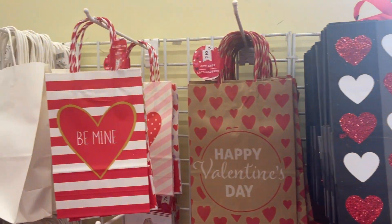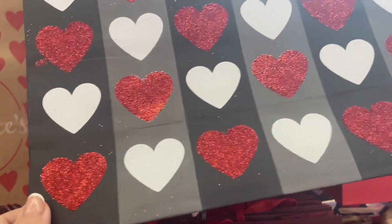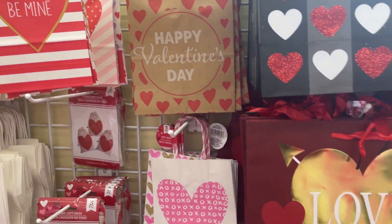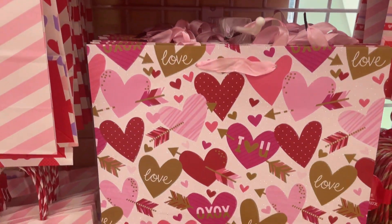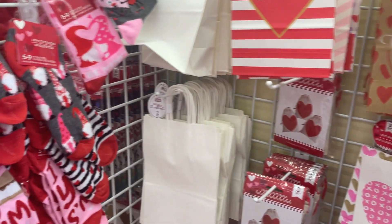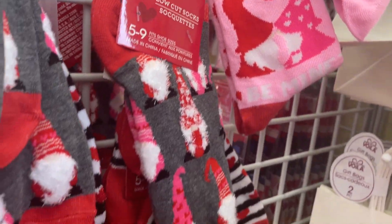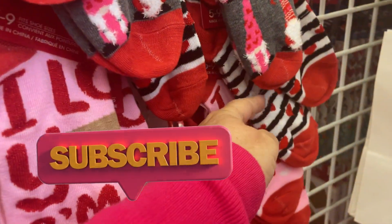So we've got these amazing little gift bags here — hearts, happy Valentine's Day, and be mine. I do really like this one down here. This is beautiful. And there are lots of socks. Oh, little gnome socks — oh, kissing gnomes. These are beautiful.